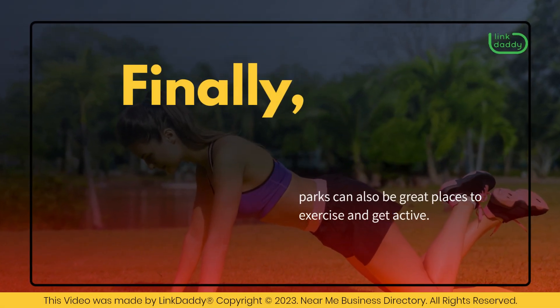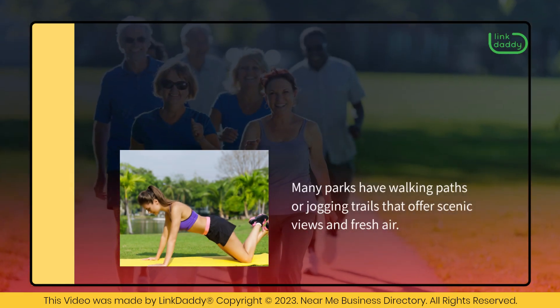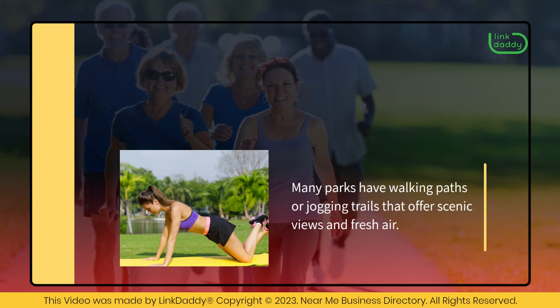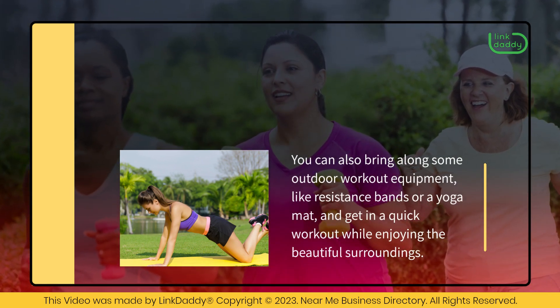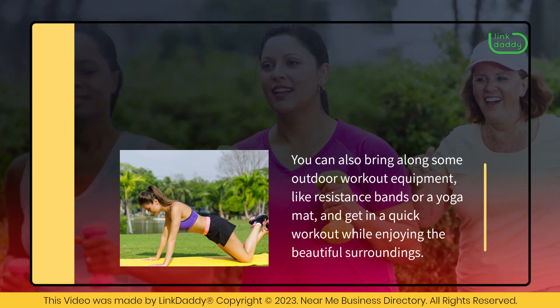Parks can also be great places to exercise and get active. Many parks have walking paths or jogging trails that offer scenic views and fresh air. You can also bring along some outdoor workout equipment, like resistance bands or a yoga mat, and get in a quick workout while enjoying the beautiful surroundings.